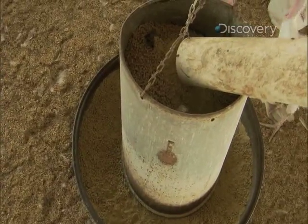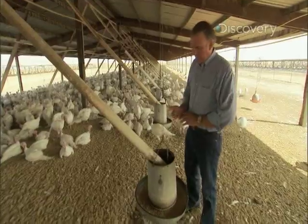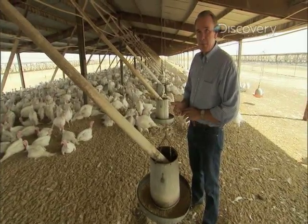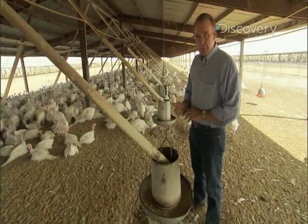The feed used for the turkeys is an all-vegetarian diet of corn and soybean meal. They're also given vitamins and minerals, along with calcium and phosphorus, so they can grow strong bones.